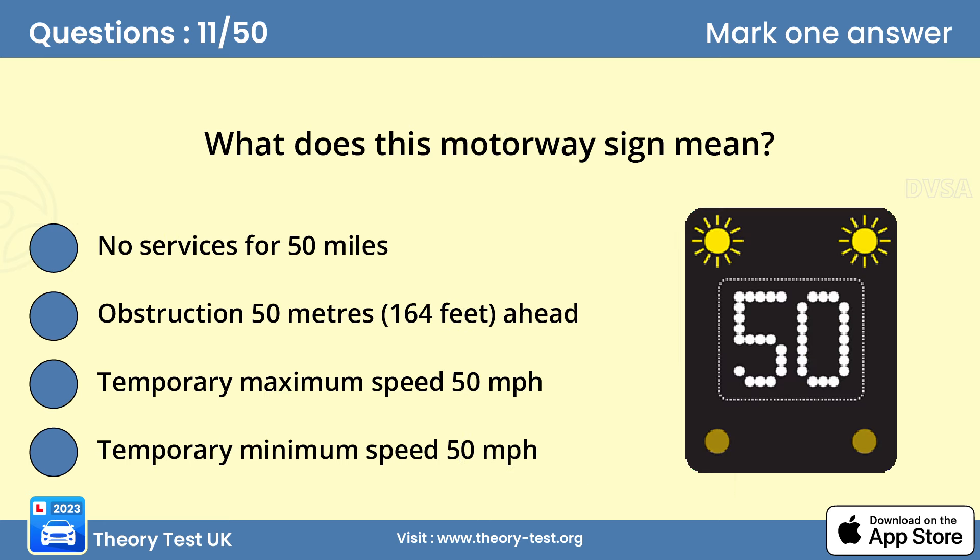Question 11: What does this motorway sign mean? Temporary maximum speed 50 miles per hour. Look out for signs above your lane or on the central reservation — these will give you important information or warnings about the road ahead. To allow for the high speed of motorway traffic, these signs may light up some distance from any hazard. Don't ignore the signs just because the road looks clear to you.